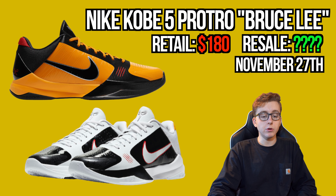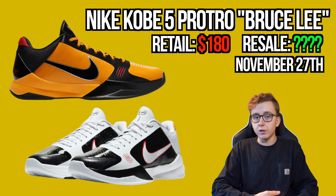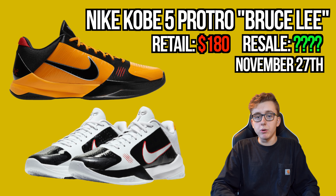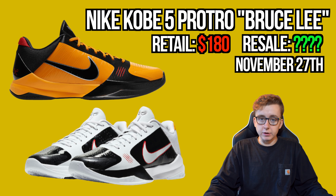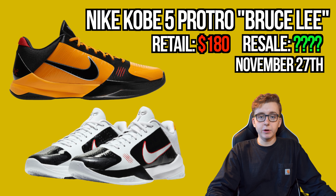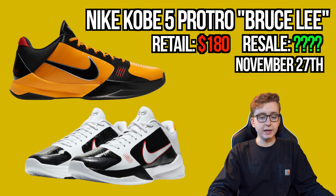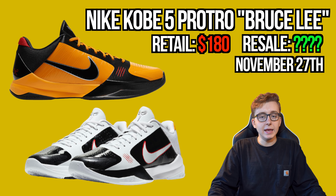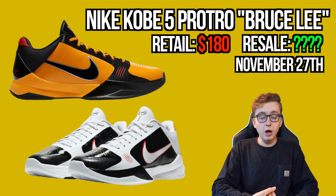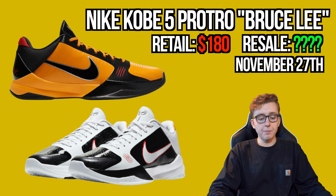November 27th, the Nike Kobe Bruce Lee and Bruce Lee alternative colorways finally drop. They were loaded at retailers about two months ago then pulled within two hours. Now they're officially slated for November 27th at high-tier retailers like Concepts, Kith, SNS, Nike Sneakers app, and select Jordan Brand store locations in Chicago and LA. Definitely a collectible, fire colorway. Worth the cop.